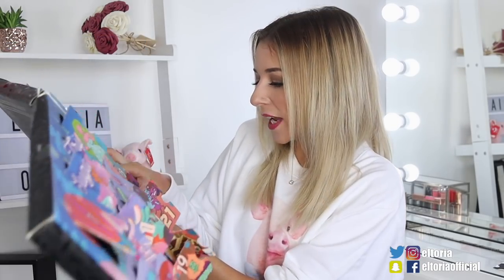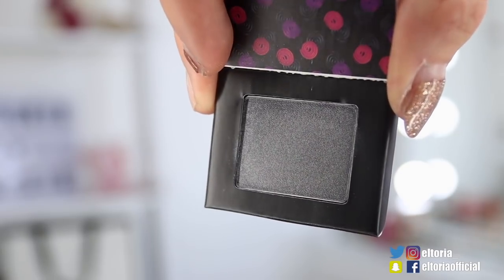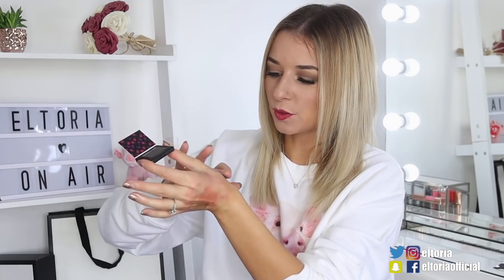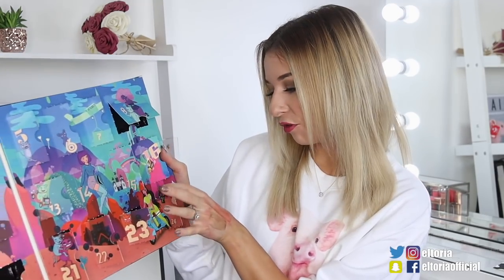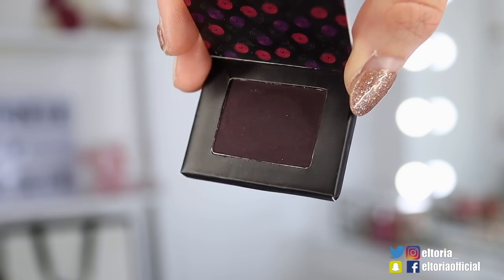Door number 23 — we have an eyeshadow called Licorice Lane in the colour Twisted. It's a grey colour, a very smoky shade with a slight shimmer. It does go on quite light but you really do have to build it up. Day number 24, the final day — we've got an eyeshadow to finish off with in the colour In Deep Trouble. It's a very dark aubergine purple colour — very Christmas Eve for me. It goes on quite light with one swatch but after two or three it comes to its actual colour in the palette.